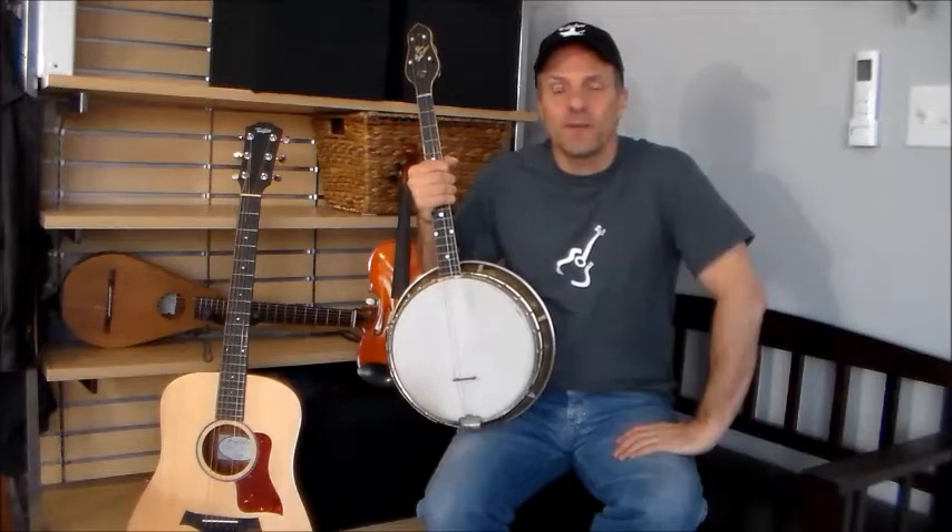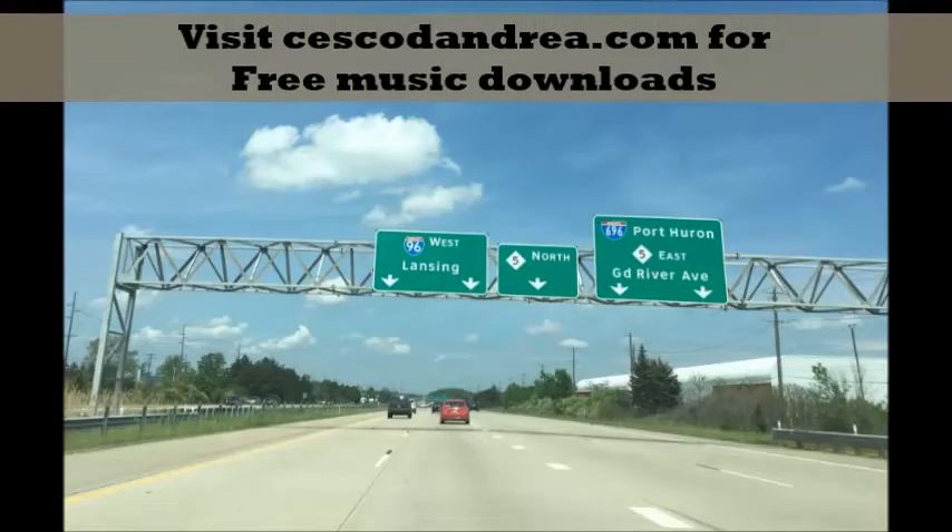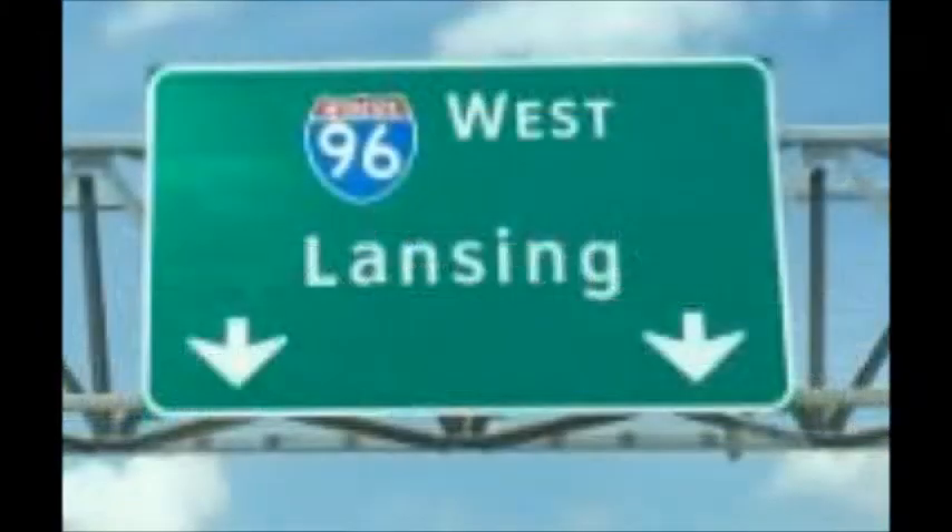In fact, come with me. Let's take a little road trip. We're traveling to the central part of Michigan, the state capital, Lansing.